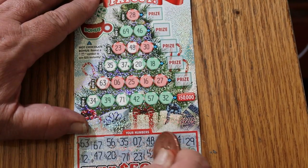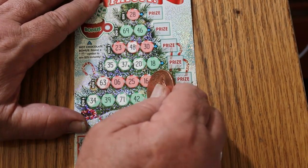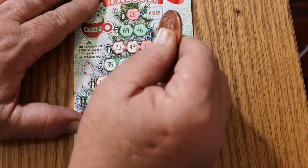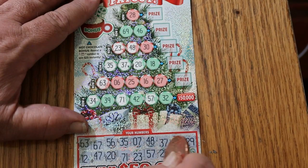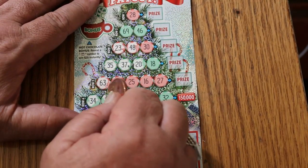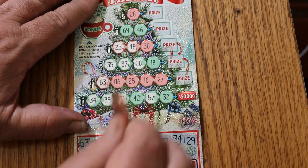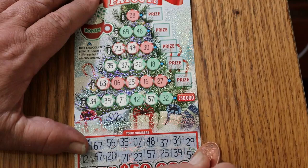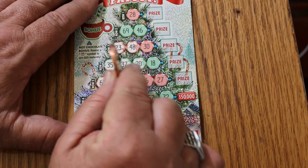23 and 57. There's a 57 and there's a 23 — so now we only need one number in that row. 25 and 39. There's a 39 and a 25 right there. And the final number: 58. Nope, nope, nope, nope — no 58.